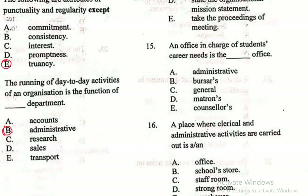Question 15: An office in charge of student's career needs is a dash office — A. Administrative, B. Bosses, C. General, D. Matrons, E. Counselors. The Counselor's Office is in charge of student's career.